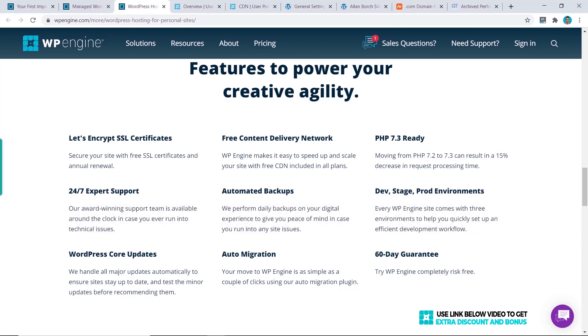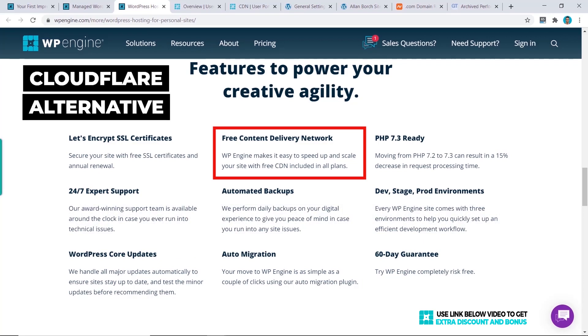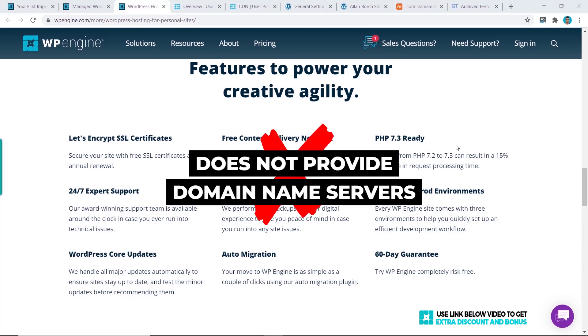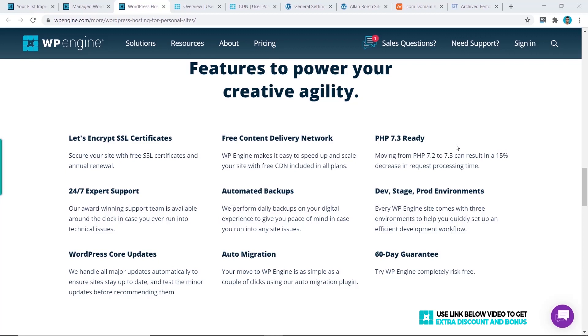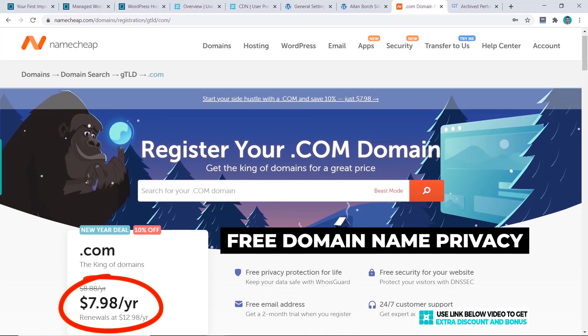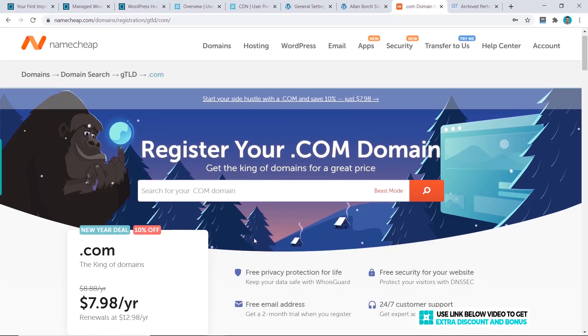Another great feature WP Engine provides is their free content delivery network, which is an alternative to Cloudflare — also free — and they believe it is faster than Cloudflare. We'll be testing their CDN later on to see how fast it really is. WP Engine does not provide a domain name service, so you cannot purchase your domain name on WP Engine. I recommend purchasing your domain name from Namecheap.com, where you can get it at $8 per year, renew at $13, and get free domain privacy included.